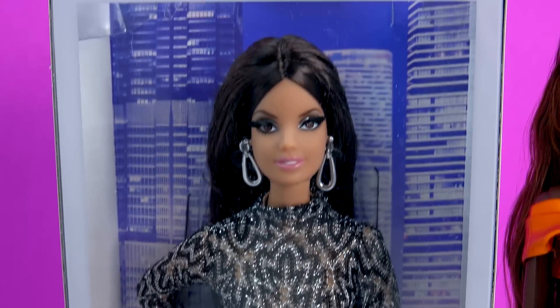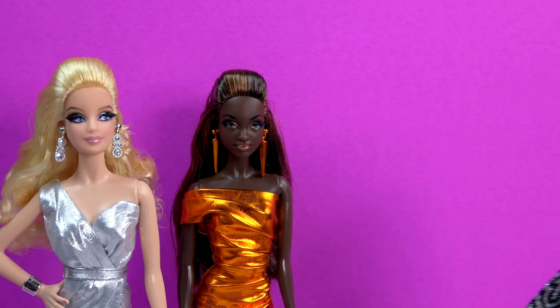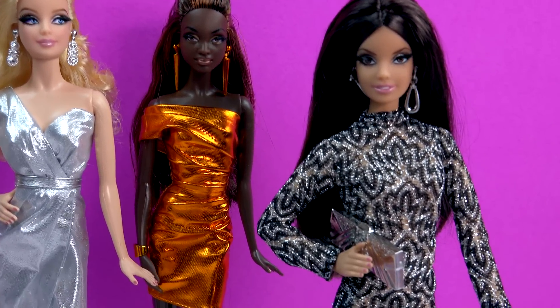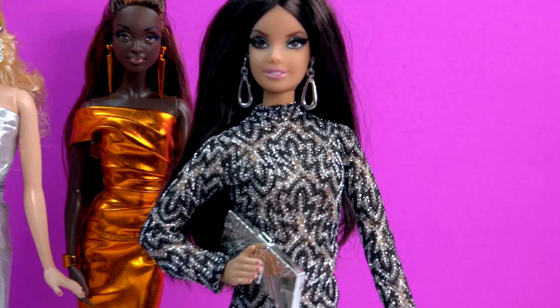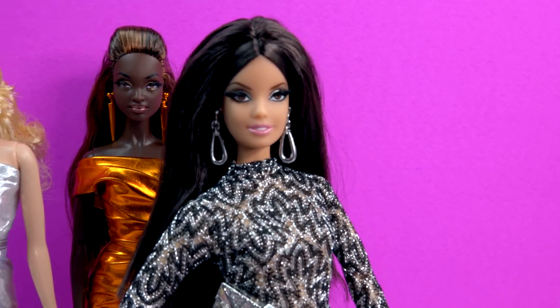Come on in, let's check out our beautiful — oh, here she is — our beautiful Barbie! She is absolutely stunning. This super stylish doll right here — where do I start? We'll go head to toe.